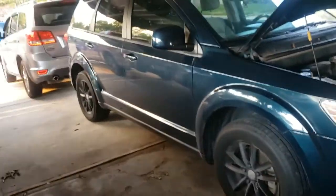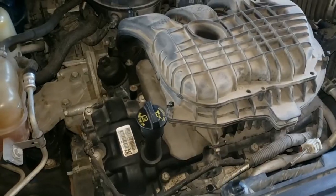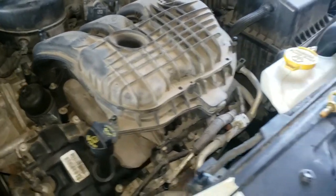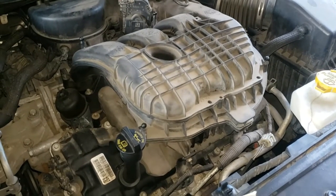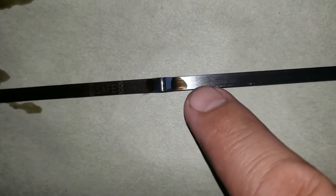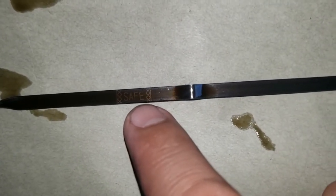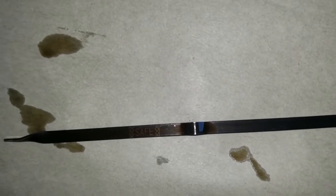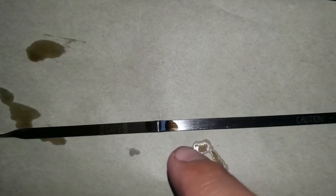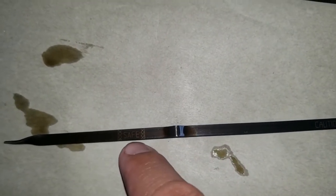Today we're working on a 2014 Dodge Journey 3.6 engine. There is a really hard rattling or hard knock on the engine. I pulled out the oil dipstick — the engine is cold and the oil level is too high. There is an oil leak on this car and the customer just put oil in without checking the level. I'm going to start the car so you can hear the noise, then we'll remove some oil to bring it to the proper level.